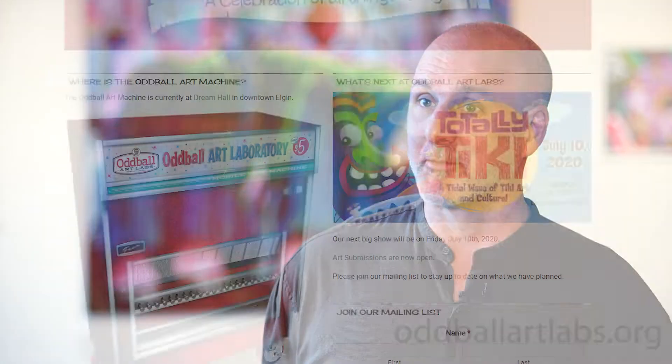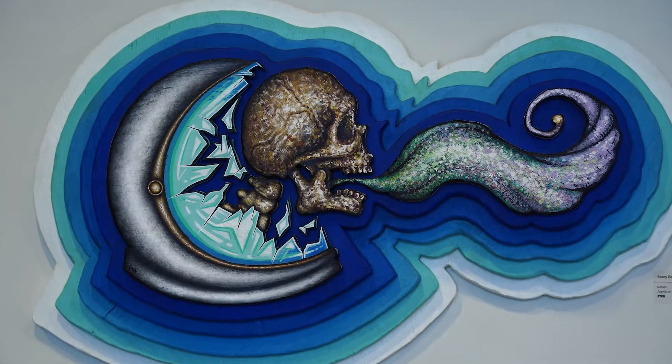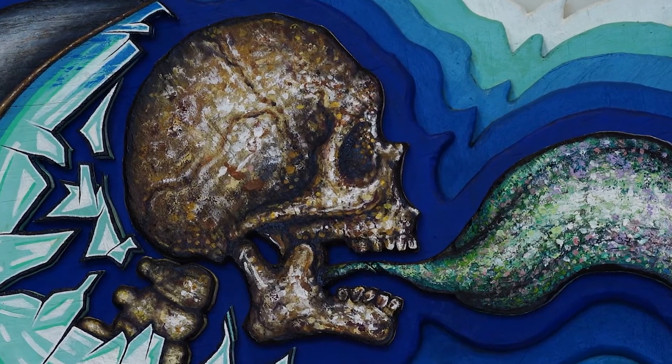I'm Mike Rendy. I'm one of the artists in Oddball Art Labs. I am also the one who runs the website oddballartlabs.org. We also do have a Facebook page, of course, because it's required nowadays. We're a not-for-profit art organization based in Elgin with members all over Chicagoland.